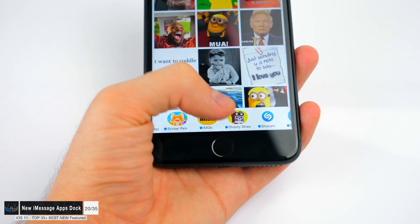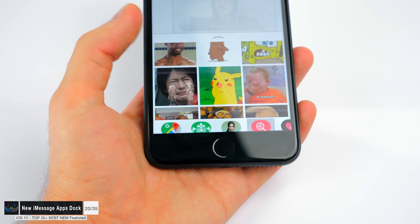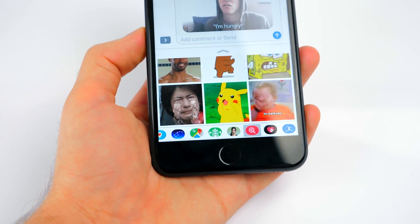The iMessages dock has also been redesigned. Now it looks much nicer and it's much easier to access your apps than before.